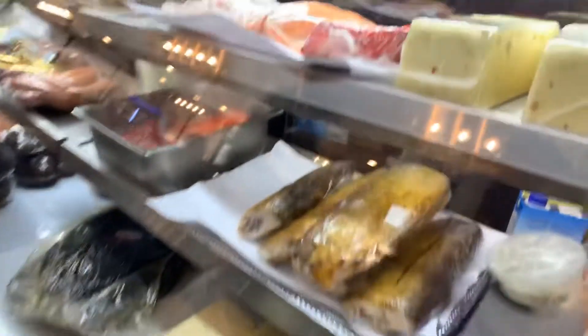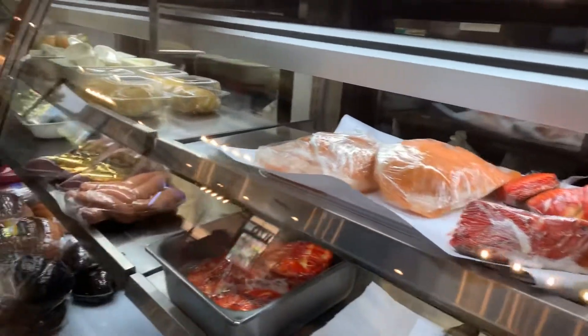The deli case. We've got cheese over here, and here's the meat and cheese.